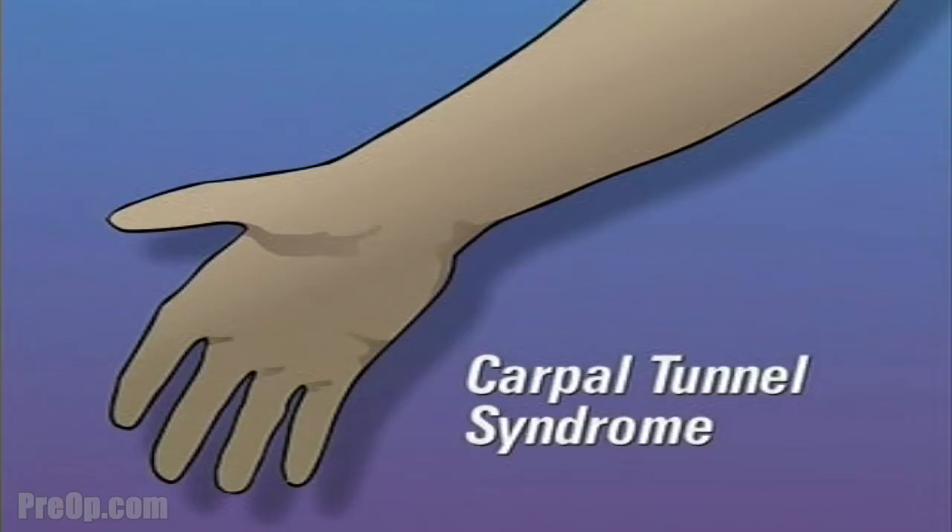Your doctor has recommended that you undergo hand surgery to treat carpal tunnel syndrome. But what exactly is carpal tunnel syndrome?